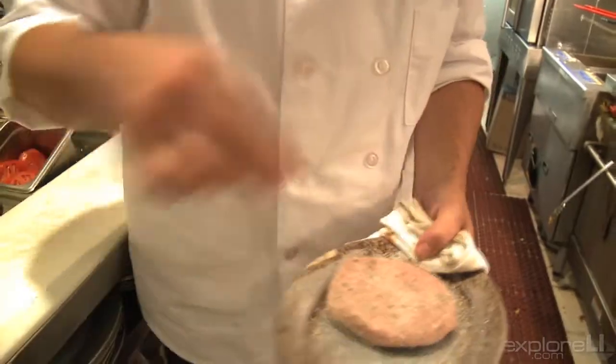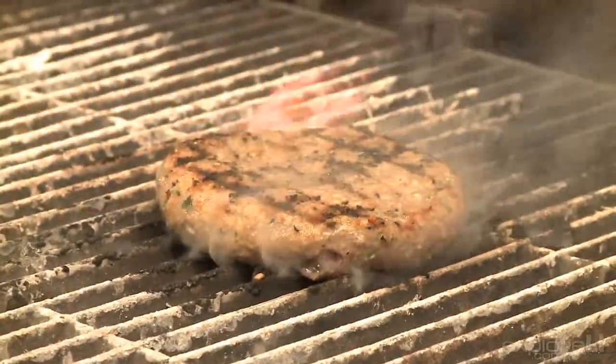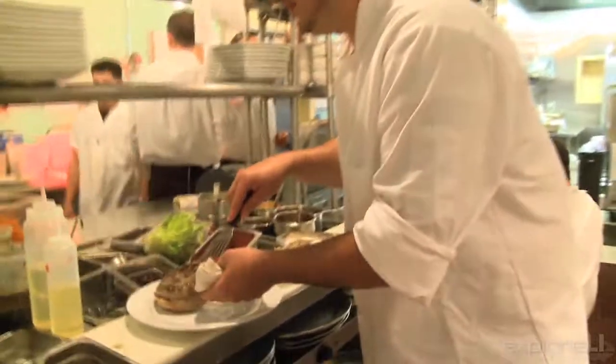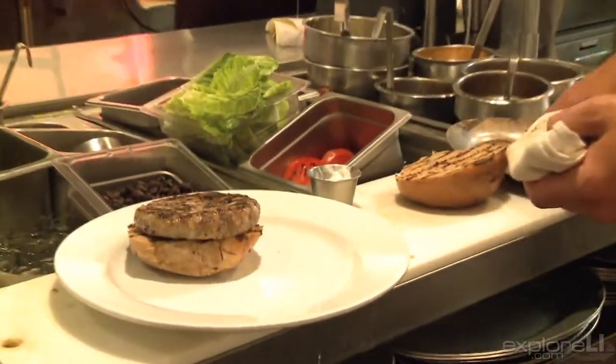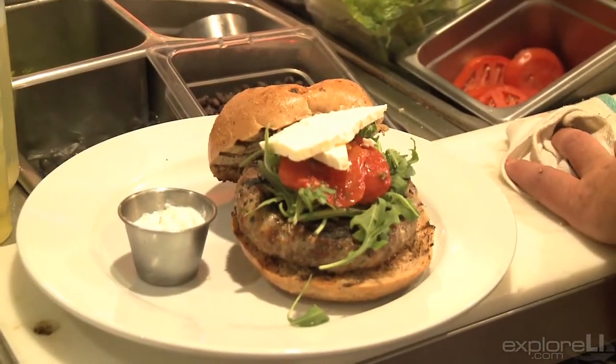We bring in our lamb chuck, we grind it ourselves, we add our special seasonings — a lot of fresh herbs, some mint, a bunch of other really yummy stuff. We do an olive artisanal roll. It's served with some fresh arugula, a little roasted tomato, some feta cheese, and some tzatziki sauce.